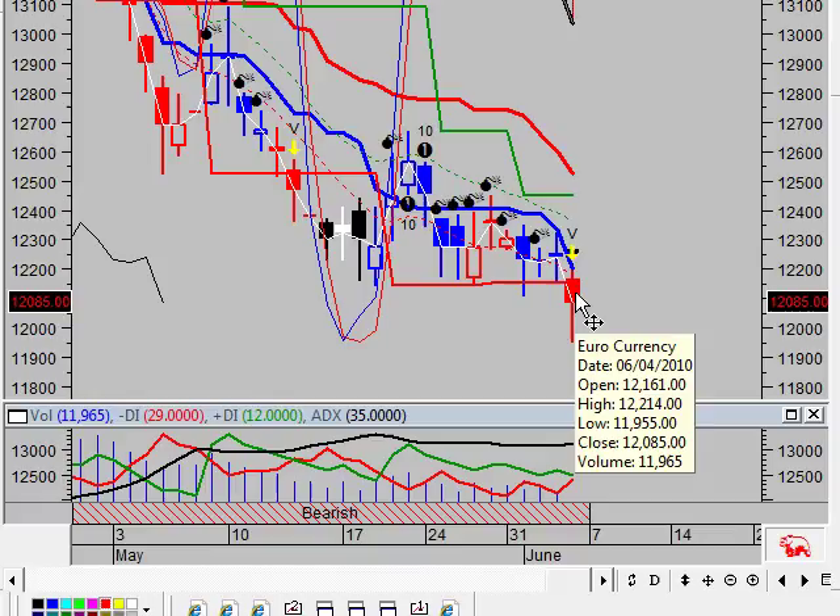3 black candles occurred in the last 3 days. Although these candles were not big enough to create 3 black crows, the steady downward pattern is bearish.